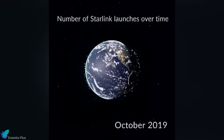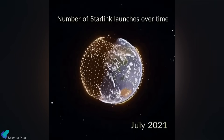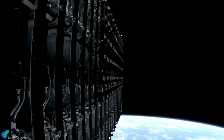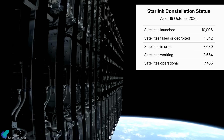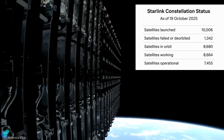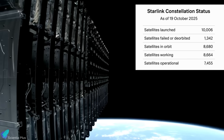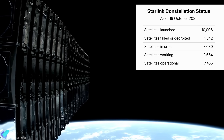With the Vandenberg mission's success, SpaceX crossed a monumental threshold, surpassing 10,000 Starlink satellites launched since the program began in 2019. In total, 10,006 satellites have now been deployed across 319 launches. Of these, roughly 8,680 remain in orbit, and around 7,455 are currently operational, forming the largest functioning satellite constellation ever built.